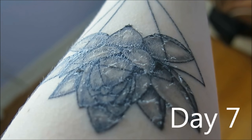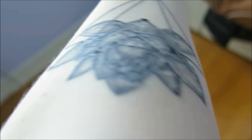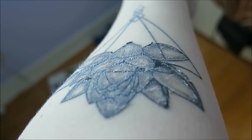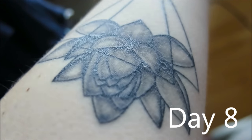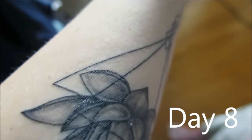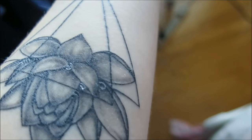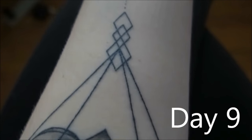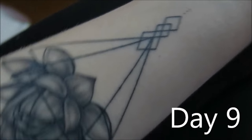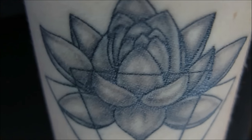Day seven, it was still peeling, but quite a bit of an improvement from the day before. Day eight, most of the peeling is gone — just some of the darker areas still hanging around. By day nine, it's pretty much healed. Your skin is going to stay a bit shiny where the line work is done for a bit, but that's pretty much it. So I hope you guys enjoyed, and thanks for watching.